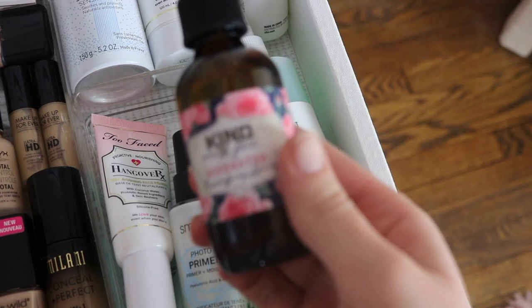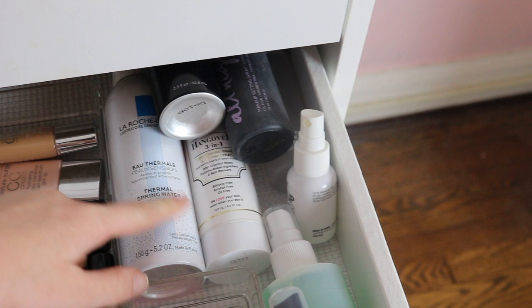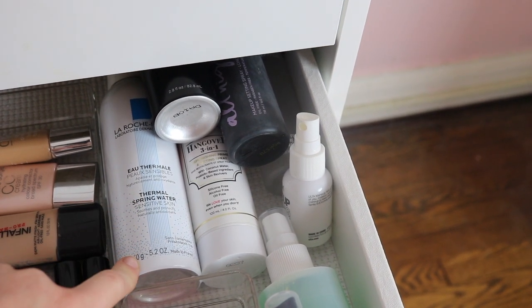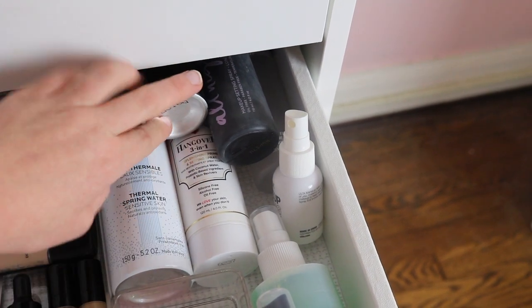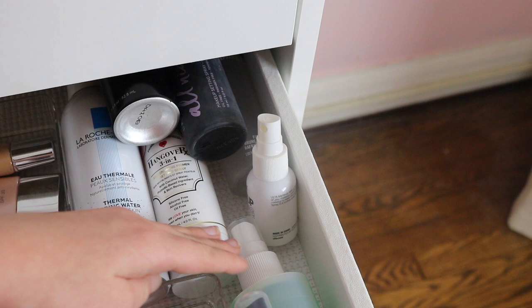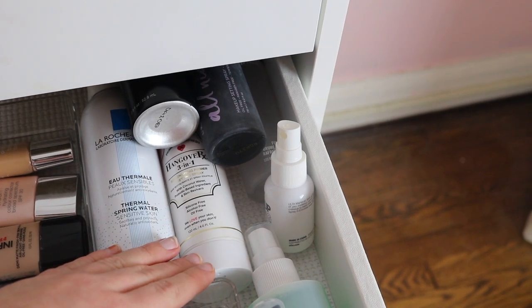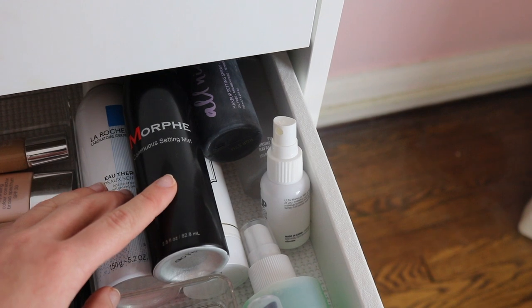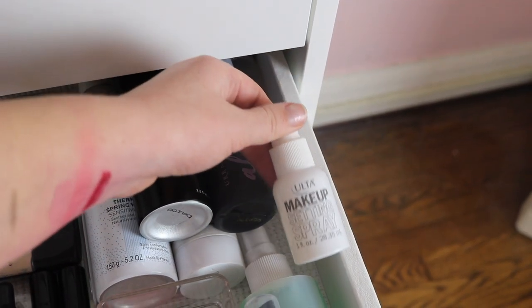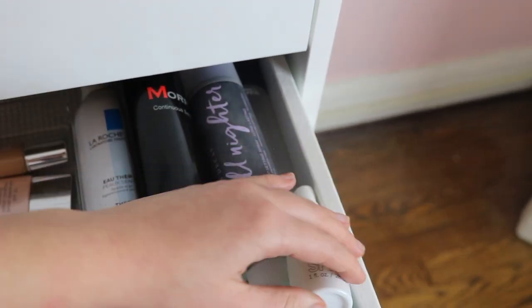For sprays, I have a giant Mario Badescu one a friend gave me — it's rose water. I also really like this one that's basically just water; I used it when I had a bad allergic reaction on my face. I have the Too Faced Hangover 3-in-1 spray, which I like to spray on as a primer when I do other people's makeup. Then there's the Morphe continuous setting mist, Urban Decay All Nighter, an Ulta makeup setting spray my sister gave me, and Fix Plus in the back. For most of my drawers I have a sticky drawer liner so everything won't shift around.